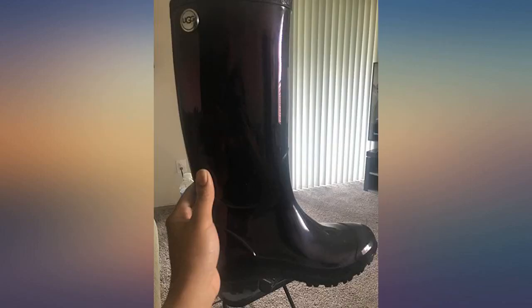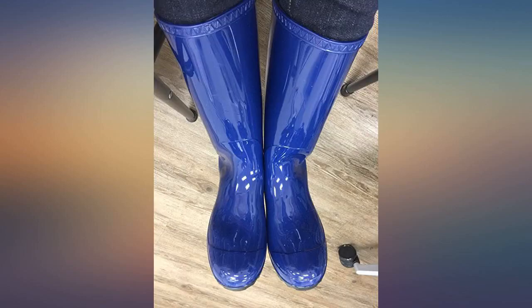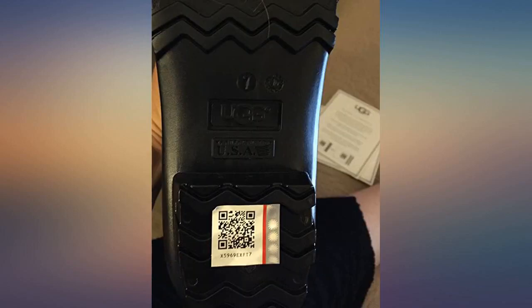Overall I like them a lot and the warm sheepskin inside keeps my feet warmer. I got these for the rainy season, where I don't want to wear my snow boots but still want some warmer boots. This is my first purchase of rain boots. I love the look and fit of these.